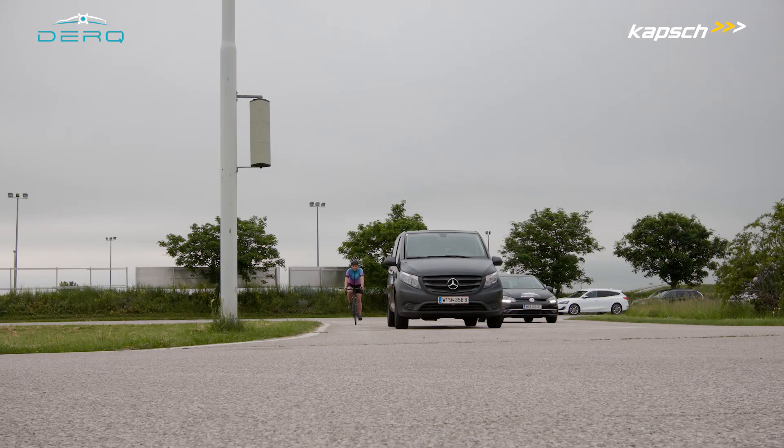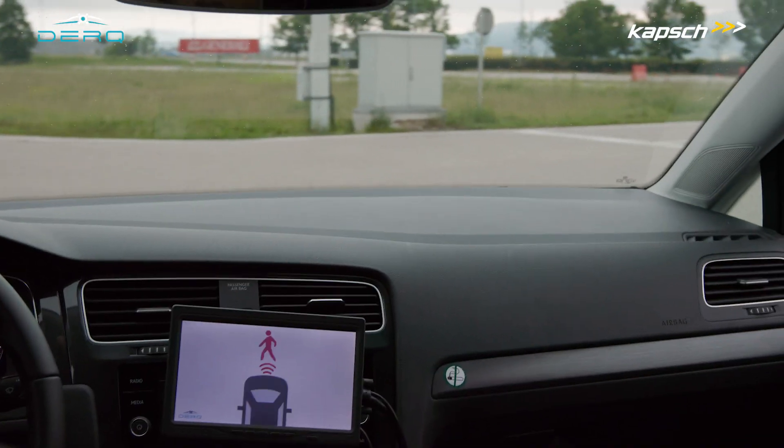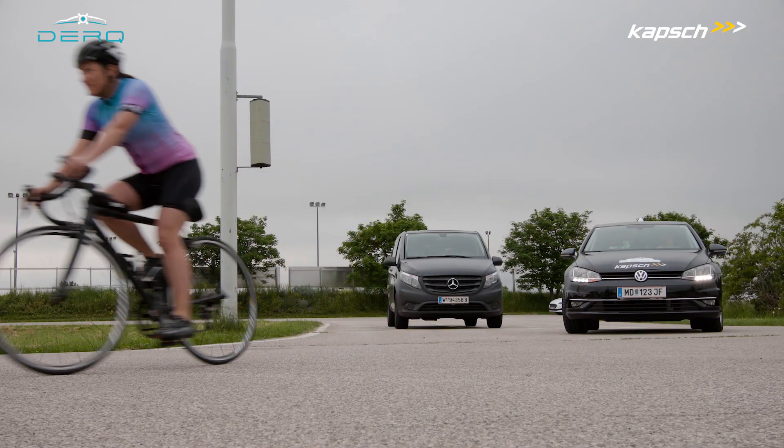Cycling through dense traffic can be very risky as cyclists can hardly be seen. By alerting the driver of the car early enough that they are able to brake safely, emergency stops can be avoided.